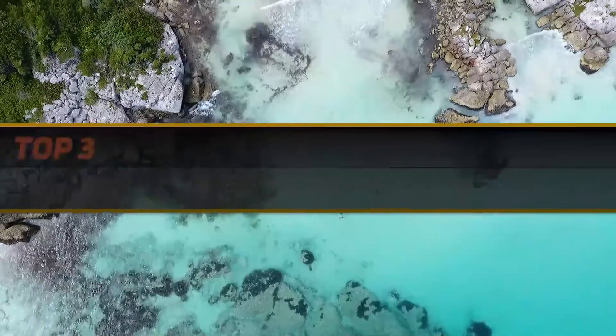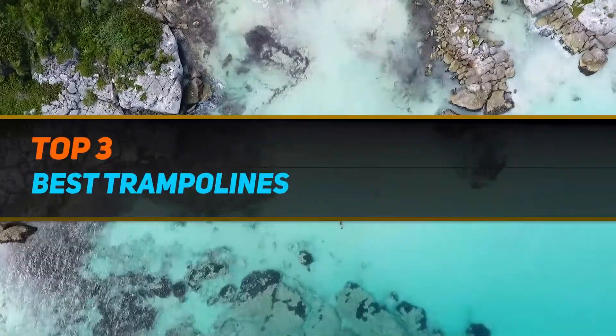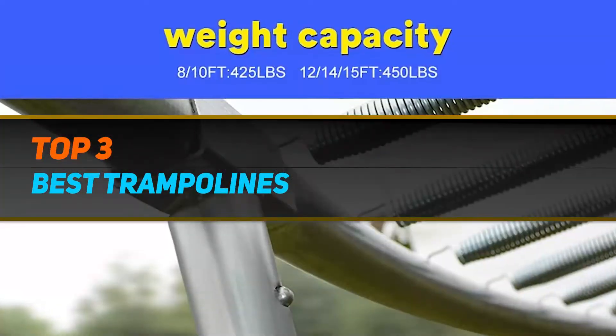Hi guys, welcome back to my channel. In today's video we're going to check out the top 3 best trampolines.